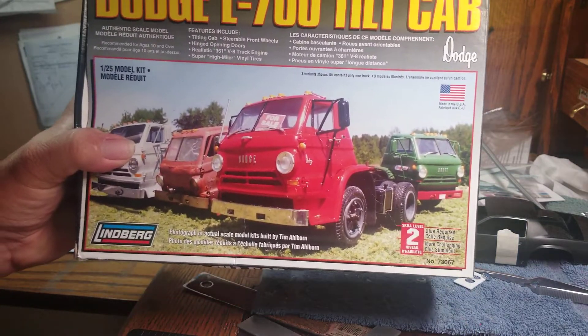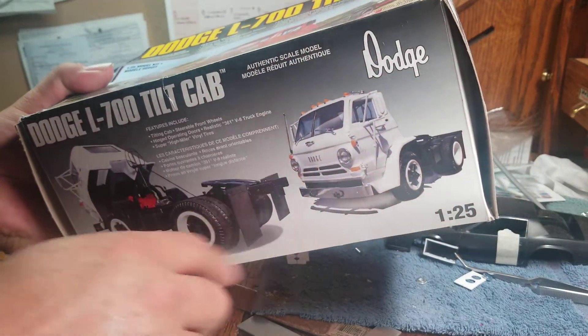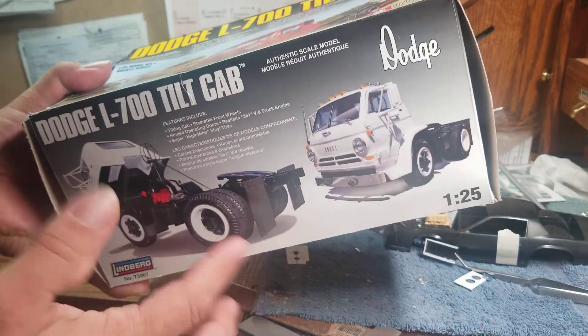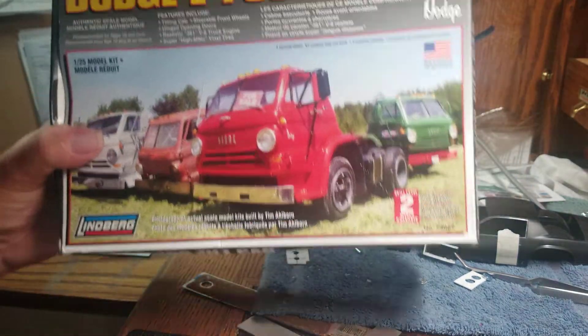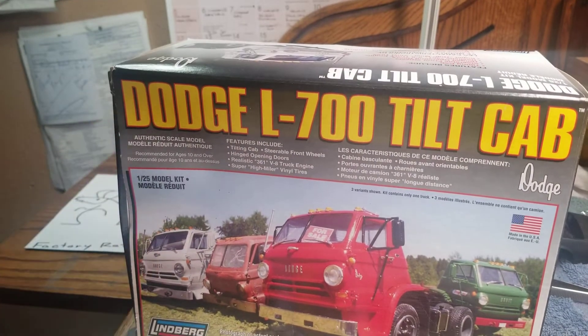Even though I'm a red guy, I love this in the white. I love the way these fenders are, and it's short, and the big tire — not big tires in the back like Pro Street — but just a cool, cool looking truck.